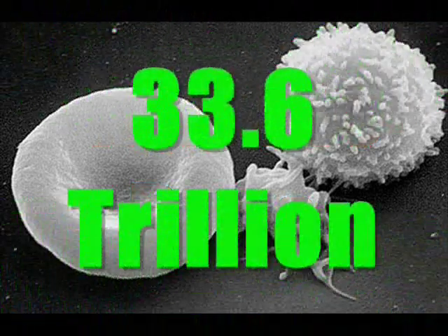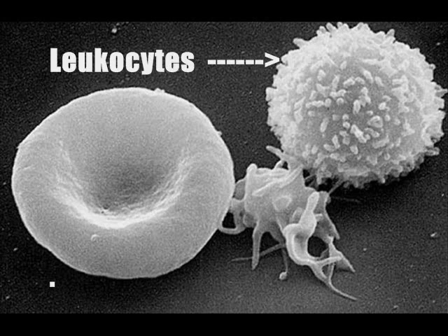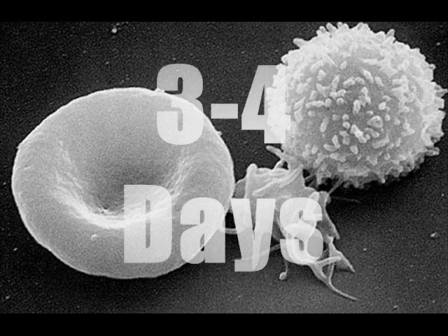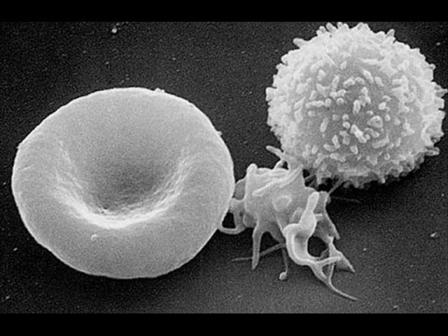You have about 33.6 trillion red blood cells circulating through your bloodstream. White blood cells, or leukocytes, are responsible for fighting infectious virus, bacteria, and microorganisms that get into our bodies, as well as cleaning up dead cells and debris. They are also made in the bone marrow and live for about 3 to 4 days, except during battle, when most of them are not expected to live past 72 hours.